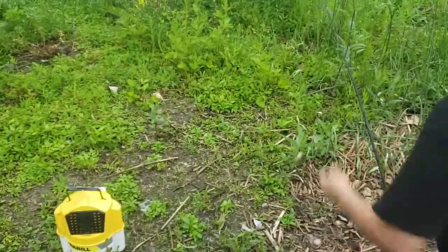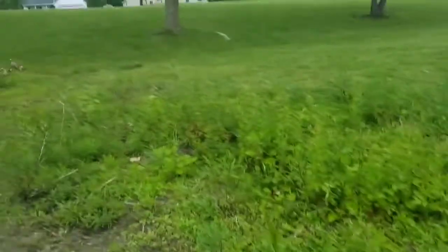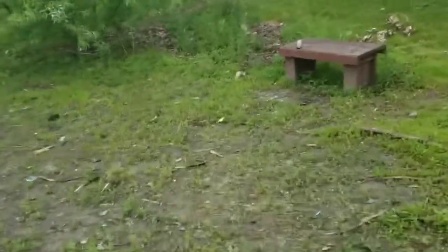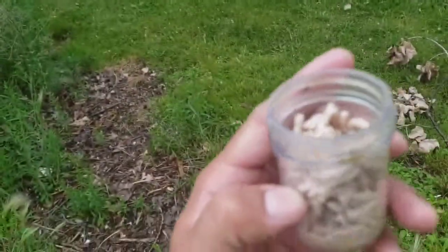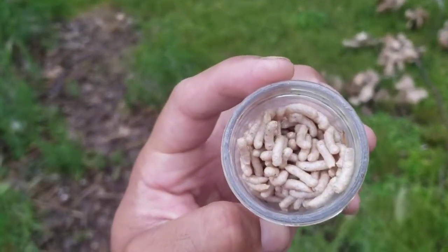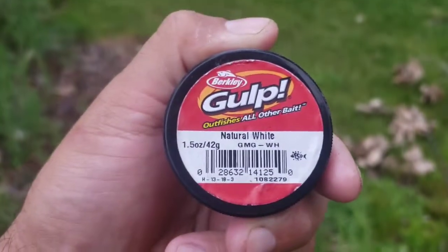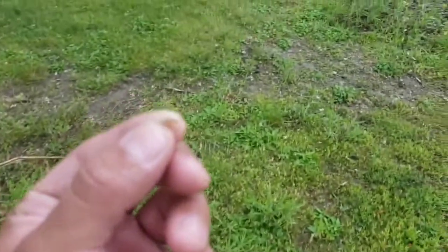I need another bait. You guys want to see what we're looking at using for bait? I'll show you the secret — maggots. Specifically Culprit. This is what I caught the carp on too.